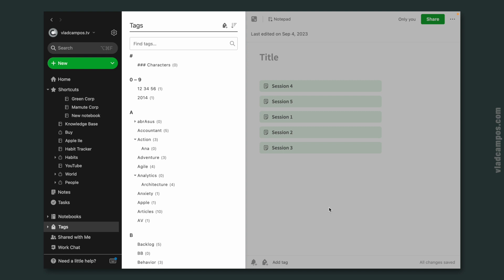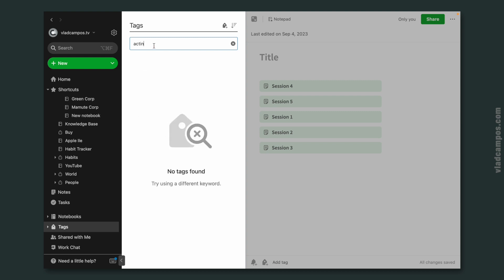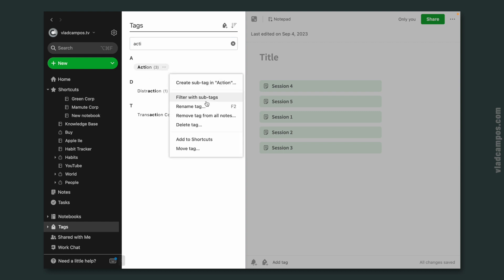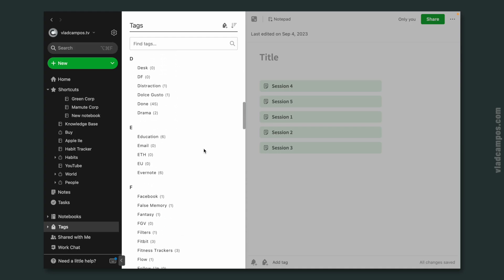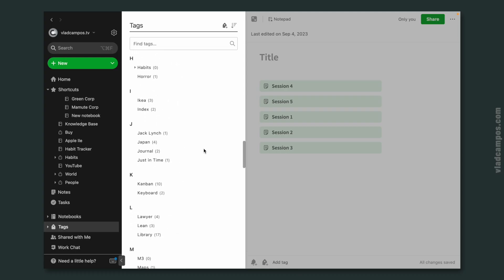Unfortunately, there is another thing that I wish they had changed, and they didn't. For example, if I search for a tag like 'action' with a child tag 'Anna', I can see the parent tag, but there's no way I can click on the child tag. The only option is clicking the three dots, filtering with tasks, and then removing the action and filtering by the child tag. If you have just a few tags that's okay, but I have so many. In my real account I have much more — a very elaborate structure — and it's hard to navigate.